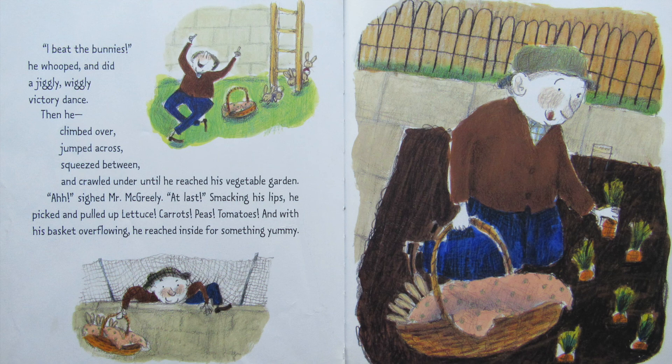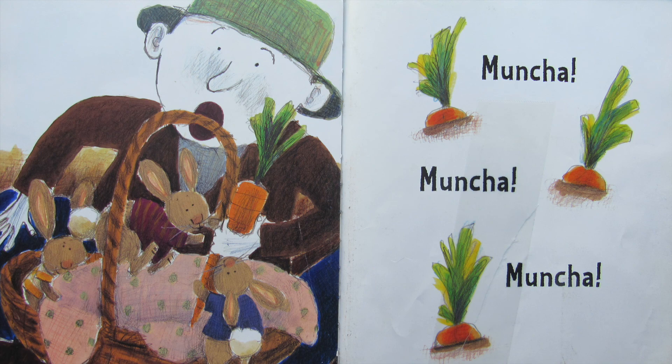Ah, sighed Mr. McGreeley, at last! Smacking his lips, he picked and pulled up lettuce, carrots, peas, tomatoes, and with his basket overflowing, he reached inside for something yummy. Muncha, muncha, muncha.